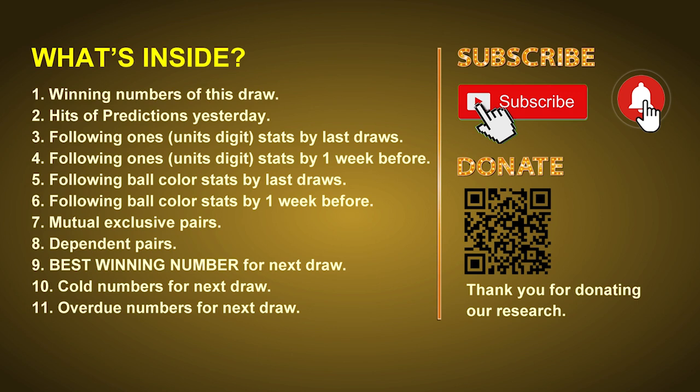In this video, we will tell you the draw result today and review hits of predictions we made yesterday if there's any. Then we will do some math for you — find out the best ball color and best winning numbers for next draw. After that, we will give you some tips on mutual exclusive pairs, dependent pairs, cold numbers, and overdue numbers for next draw.